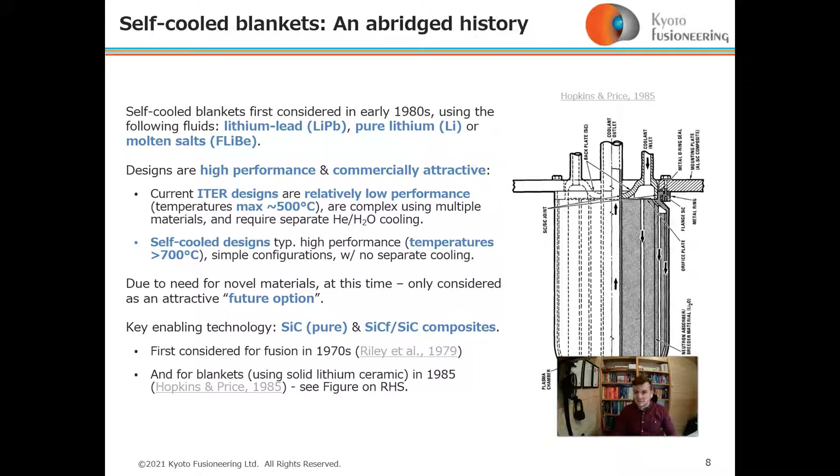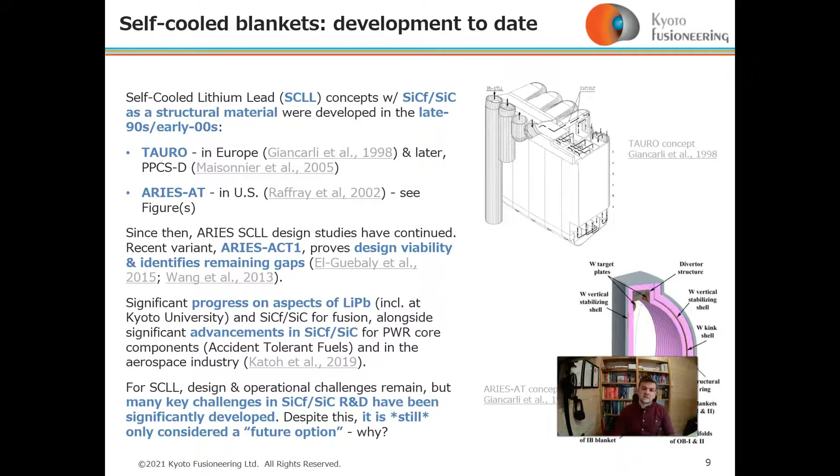Self-cooled designs can operate above 700 degrees Celsius and have simpler configurations with no separate cooling. The key enabling technology is silicon carbide and silicon carbide composites, which were first considered for fusion in the 1970s and then again for blankets in the 1980s, but were not really pursued further until later.